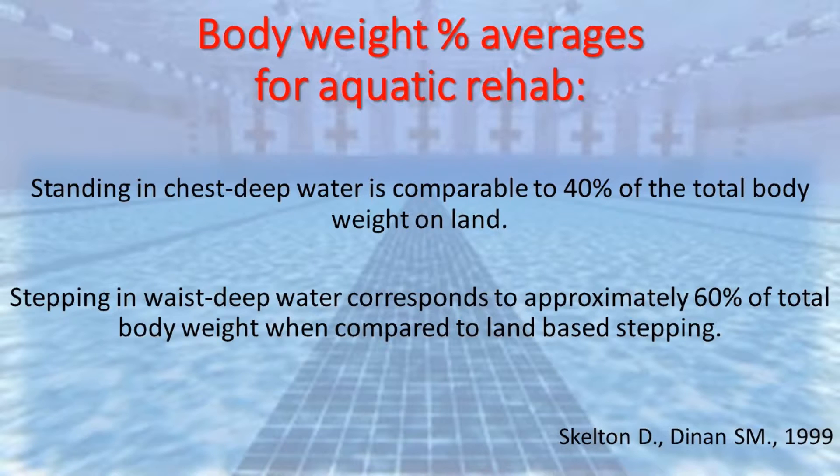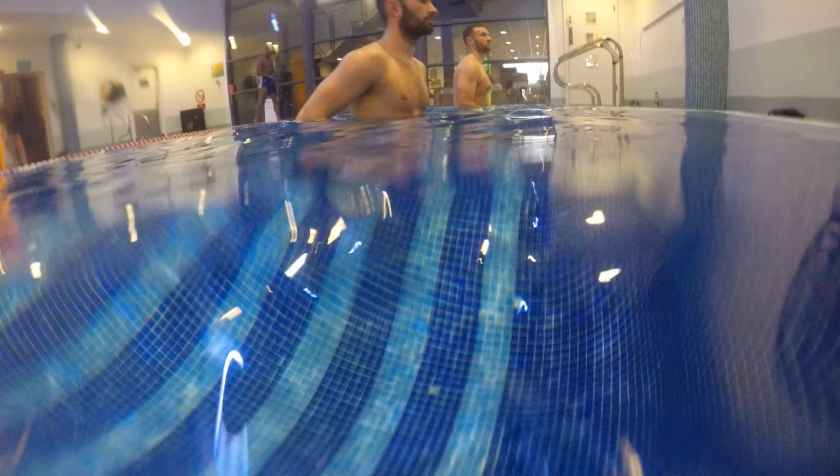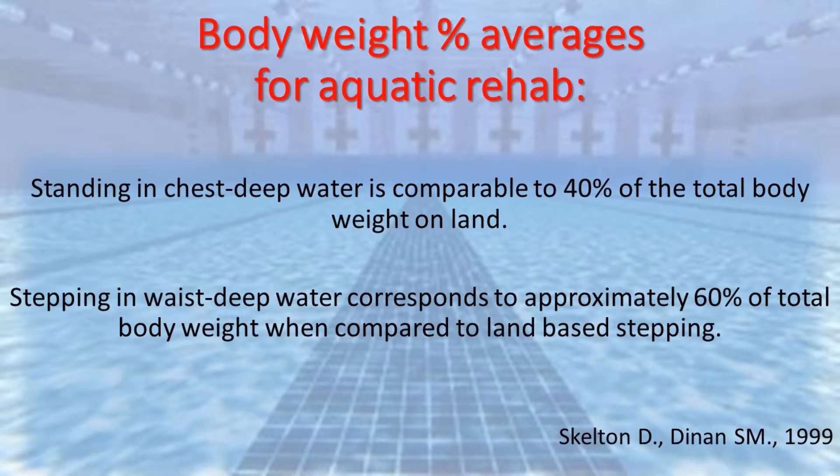So how does weight bearing in water compare to weight bearing on land? Studies such as Skelton and Dinnon in 1999 have suggested that standing in chest deep water is comparable to approximately 40% of the total body weight when standing on dry land, while stepping in waist deep water increases this weight bearing value to approximately 60%.